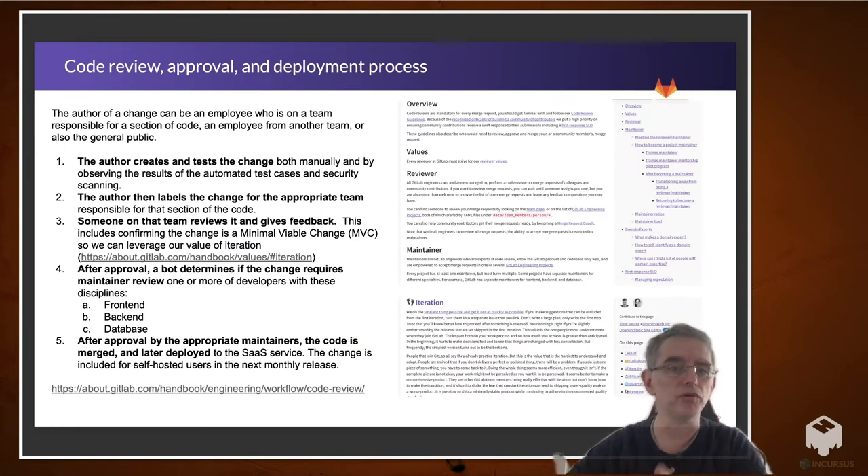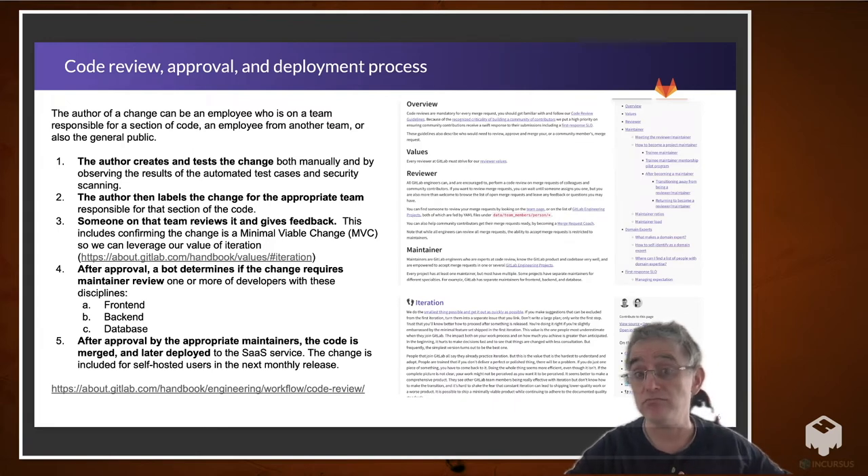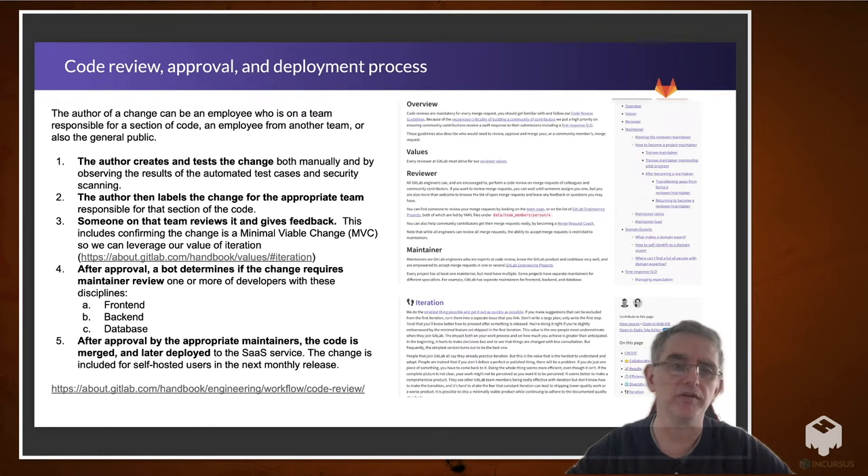The code review, approval, and deployment process is really key, and it's all in our handbook and documentation. The author of a change can be an employee on a team responsible for a section of code, an employee from another team that wants to make a change to a different team's code, or also the general public. This can be challenging to manage without a process — and we do have one. The author creates and tests the change, both manually and by observing the results of the automated test cases, et cetera.